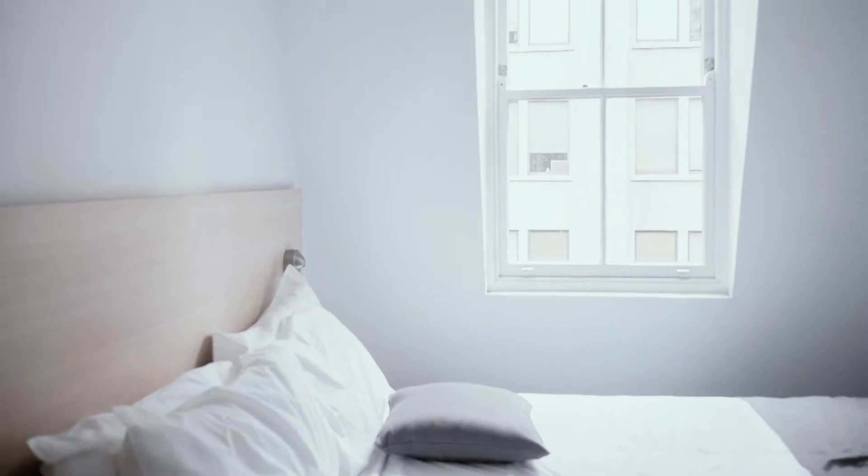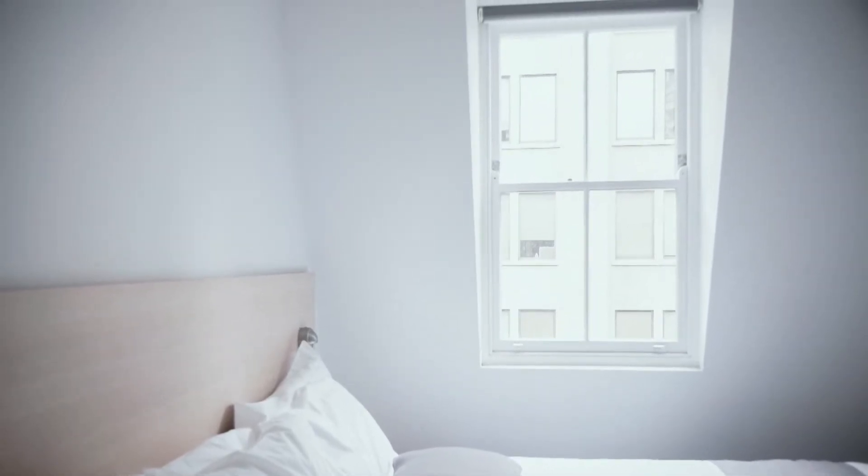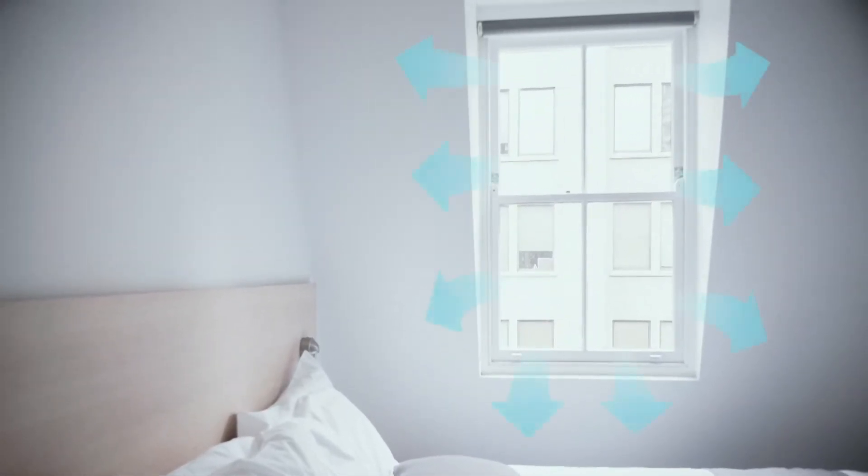How do you keep cold air from coming through windows? The simple answer is air sealing, which is the reduction of the amount of air that leaks in and out of your home.